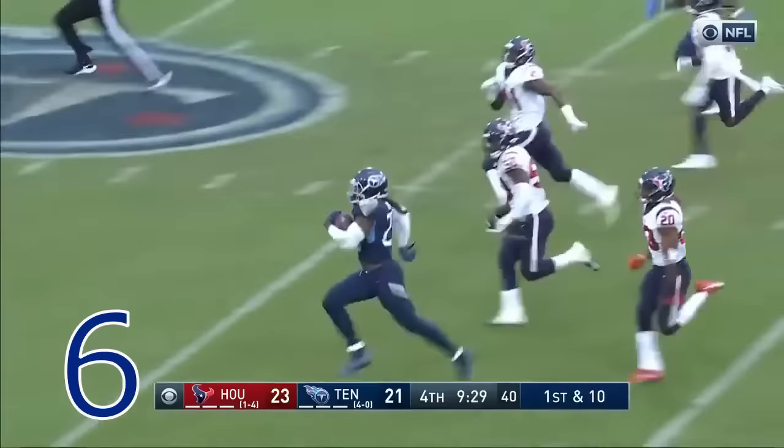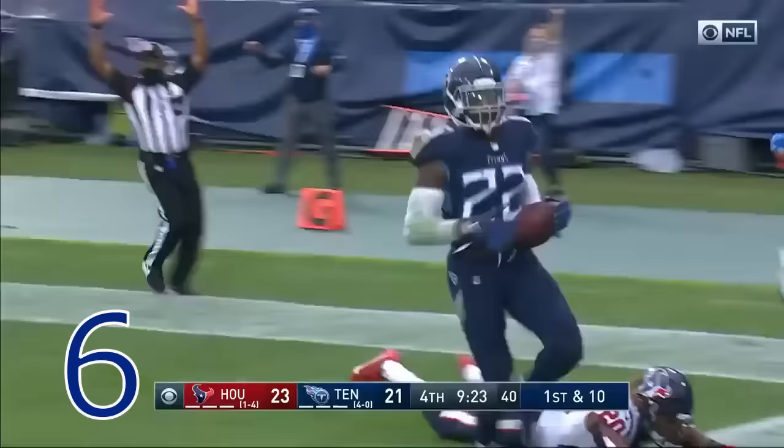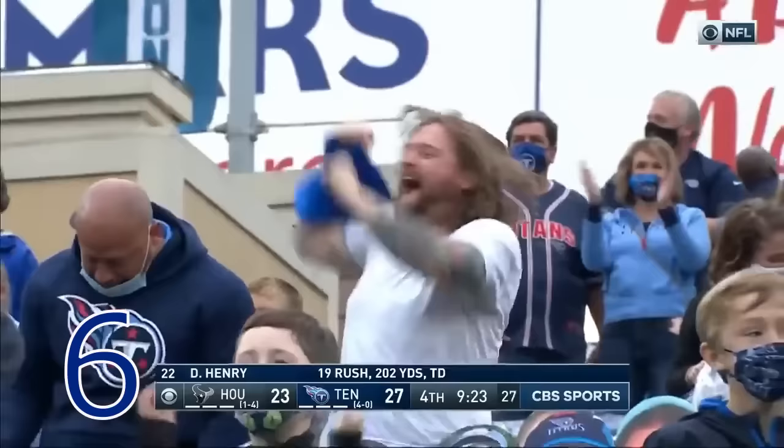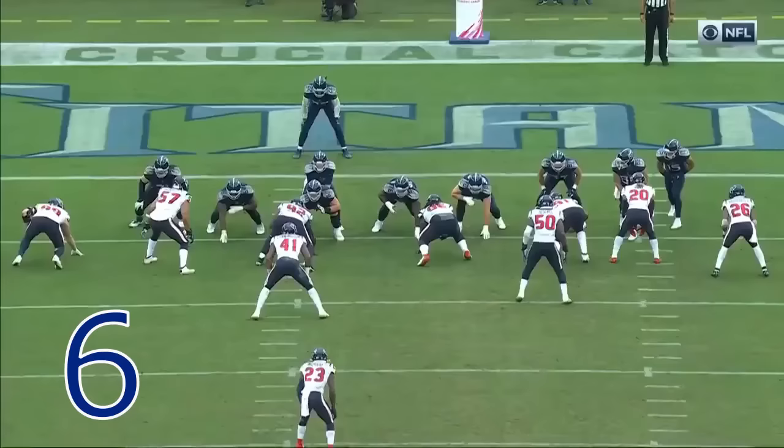Henry breaking free — 20, 25 — up to the races! They may not catch him. They won't catch him. Touchdown Tennessee! 94 yards.